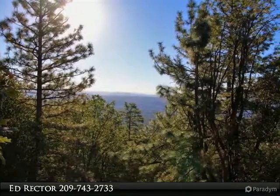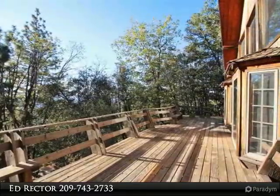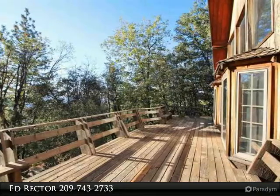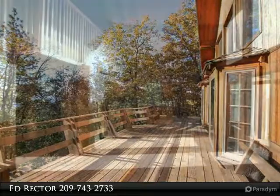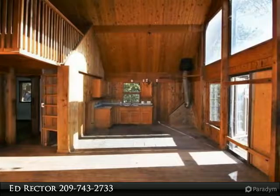This home is set on over 6 acres with wonderful mountain views from the deck and living area. It needs work, but has some nice features including original hardwood flooring, slate in the kitchen, and a beautiful vaulted wood ceiling. There are 2 bedrooms,